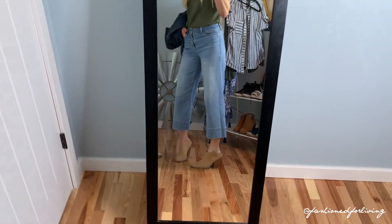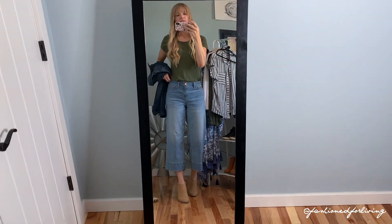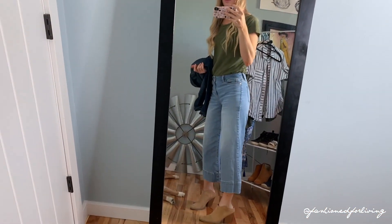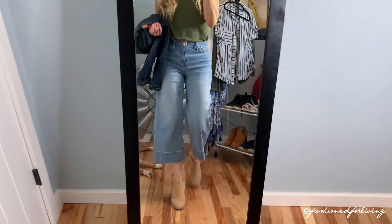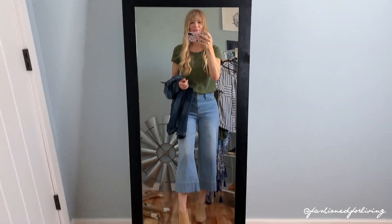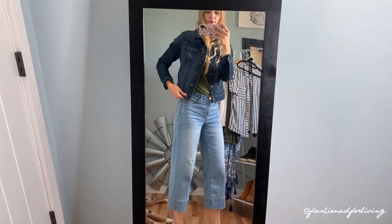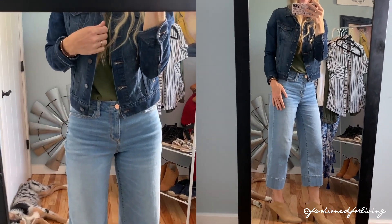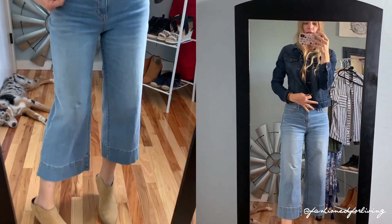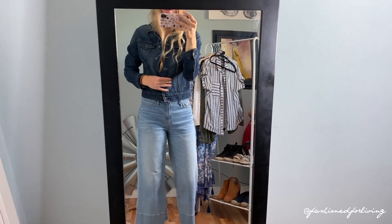Here I've slipped on a pair of mules and grabbed a darker wash denim jacket — I would probably throw this on if we decided to go out to eat with the fam. Still casual but a little more polished and dressed up just by switching out your shoes. I'm always cold in restaurants so I'd definitely want a jacket. I really love the contrast of the darker wash denim jacket against the lighter wash of the jeans. This jacket is slightly cropped so it hits at a really flattering point at my natural waist.